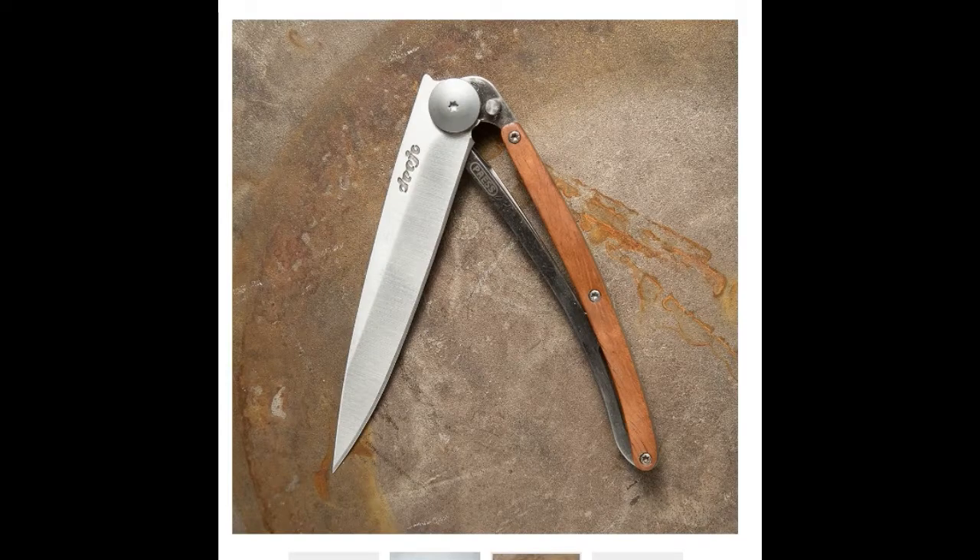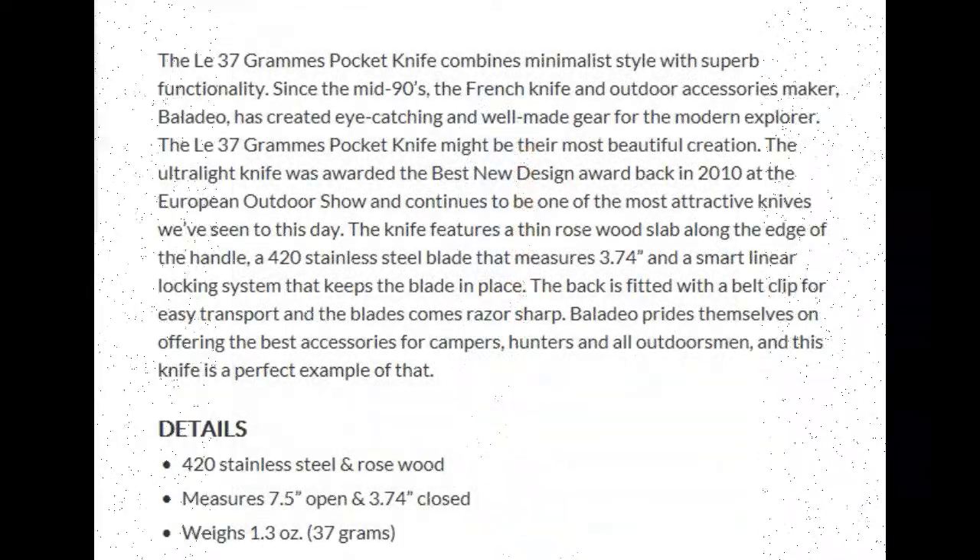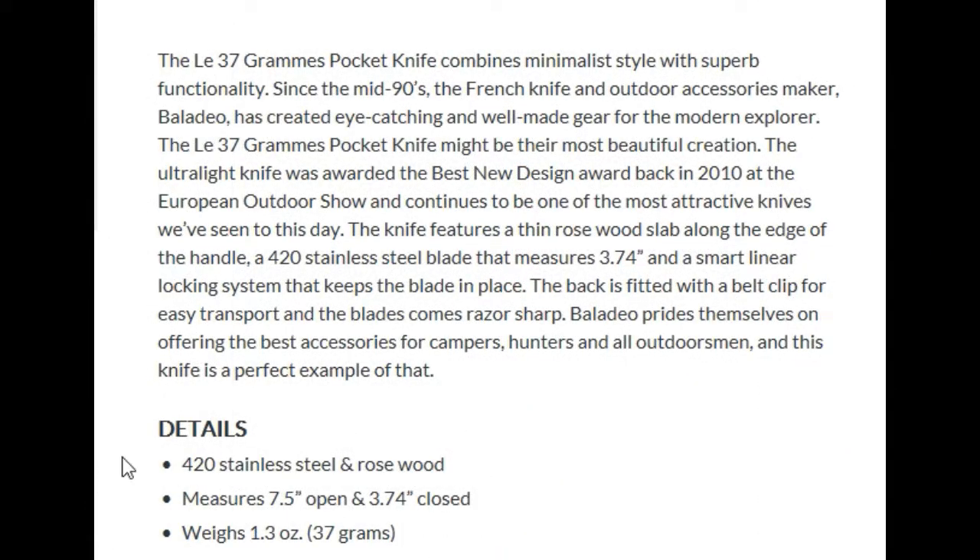There it is. The description reads: "Grand pocket knife combines minimalist style with superb functionality." Since the mid-90s, the French knife and outdoor accessories maker Baladeo has created eye-catching and well-made gear for the modern explorer. I have to admit, I'd never heard of Baladeo before.